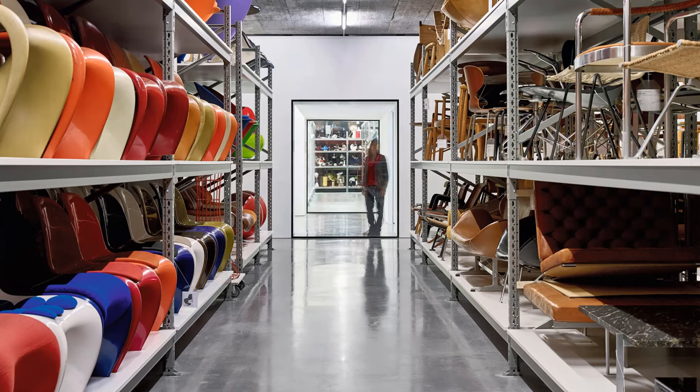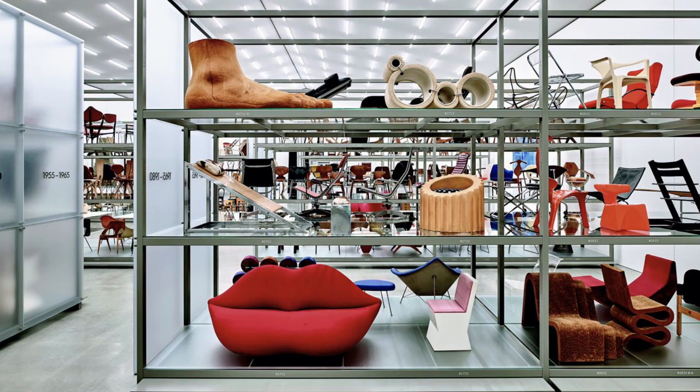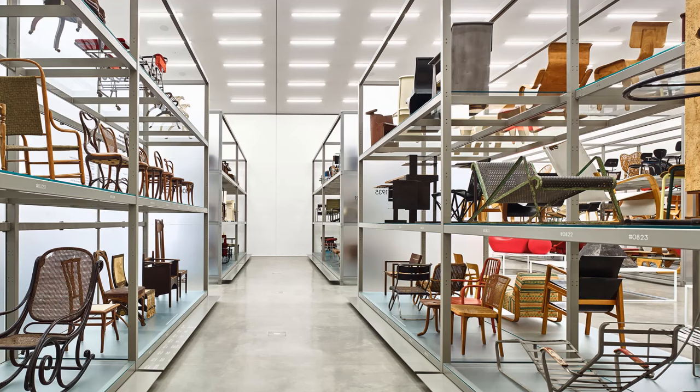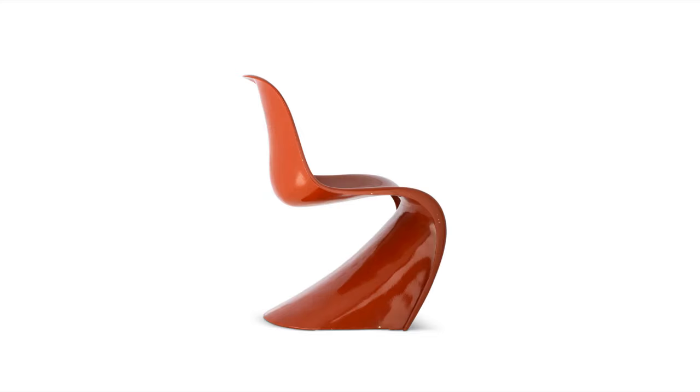Today, the collection is stored and presented at the Vitra Show Depot, and holds more than 7,000 objects of furniture as well as archives and some of the most iconic designers of the 20th century.